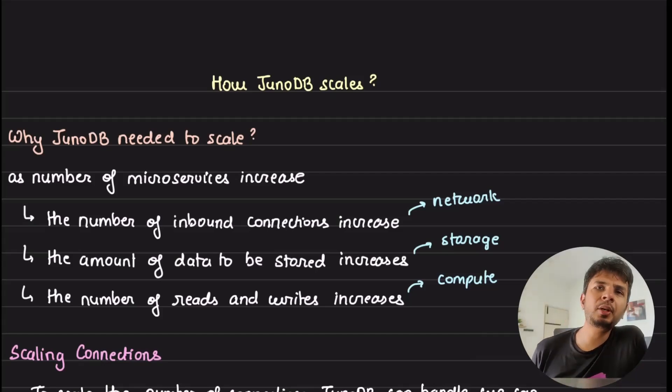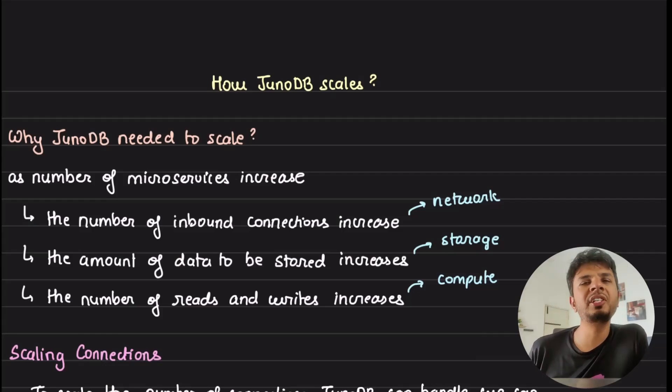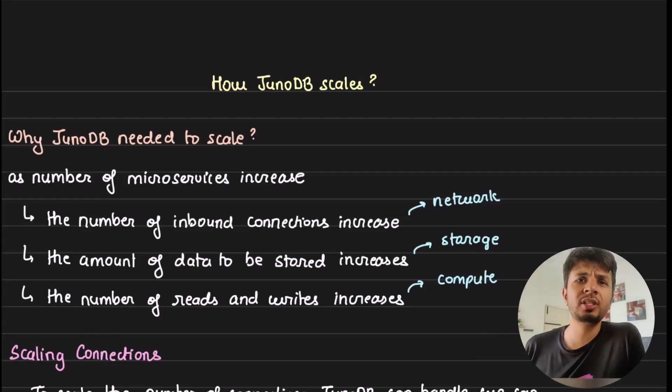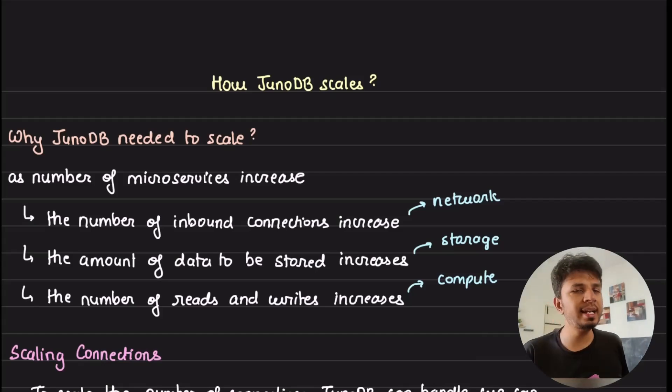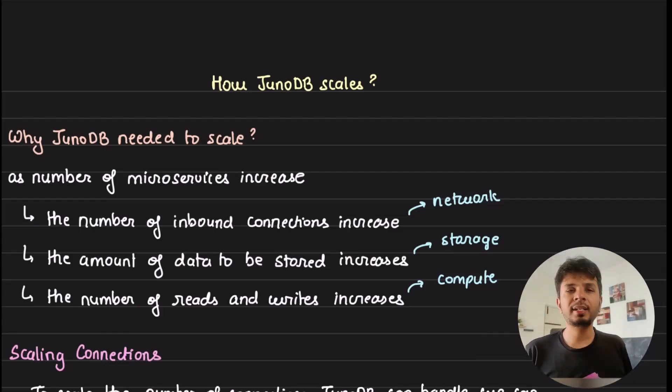PayPal recently open-sourced their key-value database named JunoDB, and I spent a few days going through it to understand its features and guarantees. In a series of videos I will be going through the database talking about key details and design decisions they took while building this. This is the third video of the series, and in this one I will be talking about how the database scales its compute, storage, and more interestingly the storage layer, making it truly horizontally scalable.